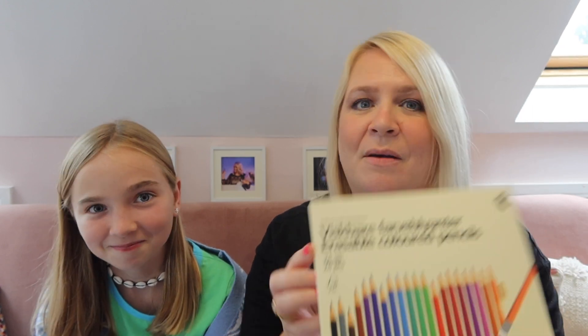We popped to Tiger - the big Tiger at Grand Central, the train station. We actually made a list, didn't we, of all the stuff you thought you needed and we were ticking things off. We picked up some of these which were five pounds - they are Frixion erasable coloured pencils.